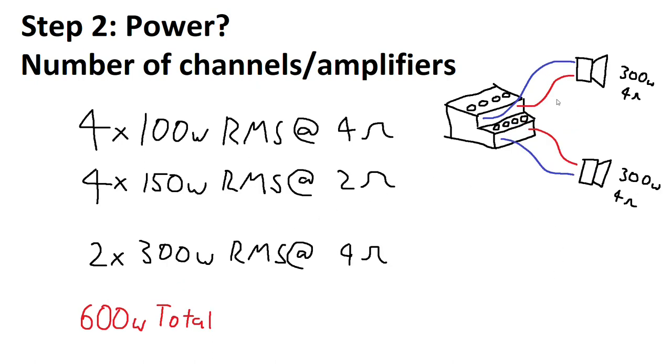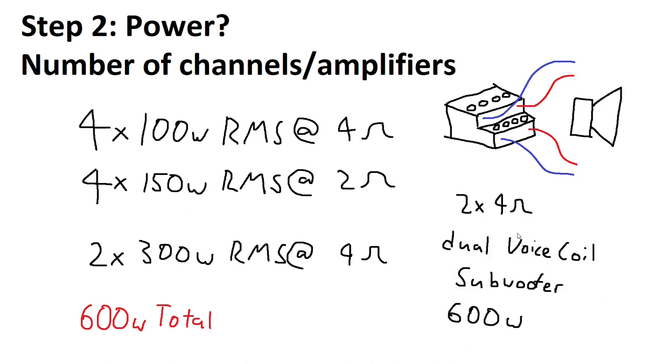Or you could get a pair of higher quality, maybe less efficient speakers and bridge the amplifier to drive more power into each. If an amplifier can do four times 150 watts at two ohms and can bridge, it'll do two times 300 watts at four ohms. And of course the final option is going from four channels all the way down to a single driver: if you've got a two ohm subwoofer, you can bridge both channels per voice coil. So a four times 100 watt amplifier goes into a single 600 watt subwoofer.